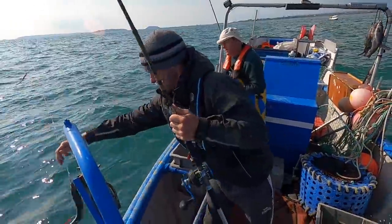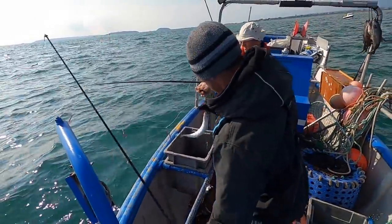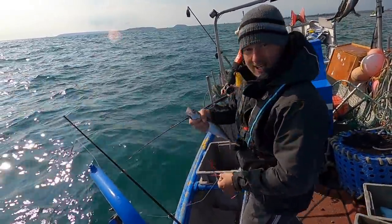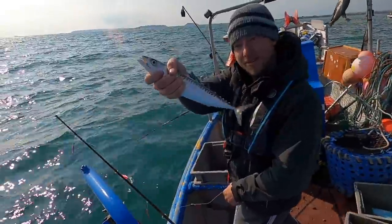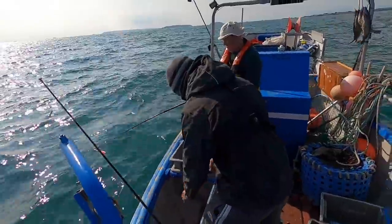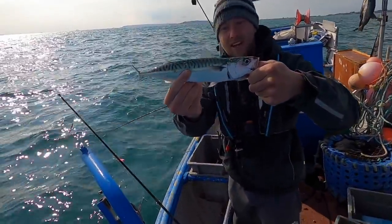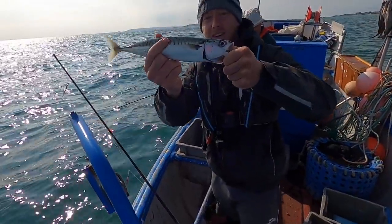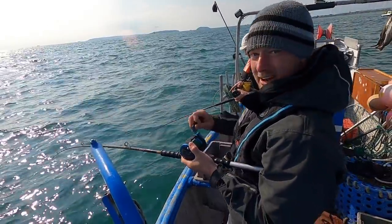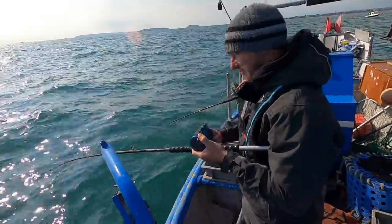Really big ones — look at those lovely big mackerel! Lovely juicy mackerel there. Those would be good eating size, those ones. I don't think there's a lot — might be one or two fish. Haha, loving it!